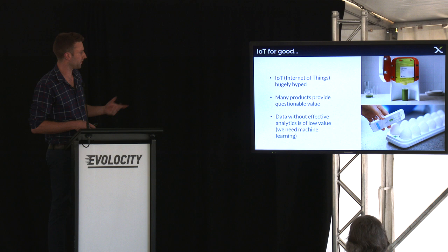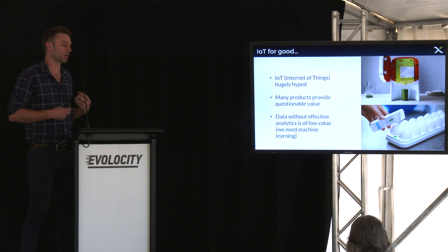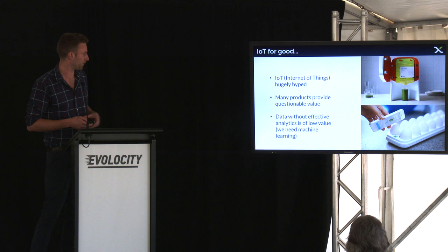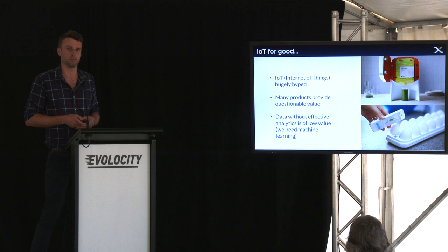All these devices are producing a lot of data — more and more data is being produced by IoT devices, but we need ways of effectively doing things with that data, because it's no use if we're not providing meaningful information from it. That's where artificial intelligence and machine learning is going to come in very useful as well.